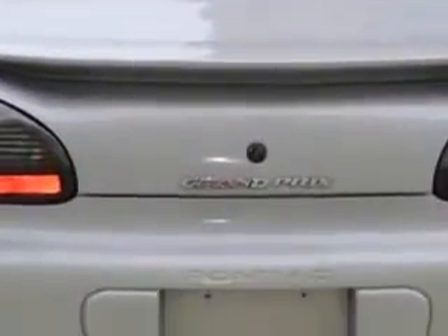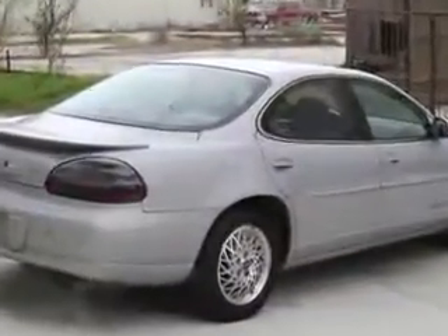Check out the Silvermist Metallic 1999 Pontiac Grand Prix SE, equipped with a 6-cylinder engine and an automatic transmission with only 143,712 miles. Enjoy an impressive 29 miles to the gallon on this great car with features like tilt steering wheel and air conditioning.